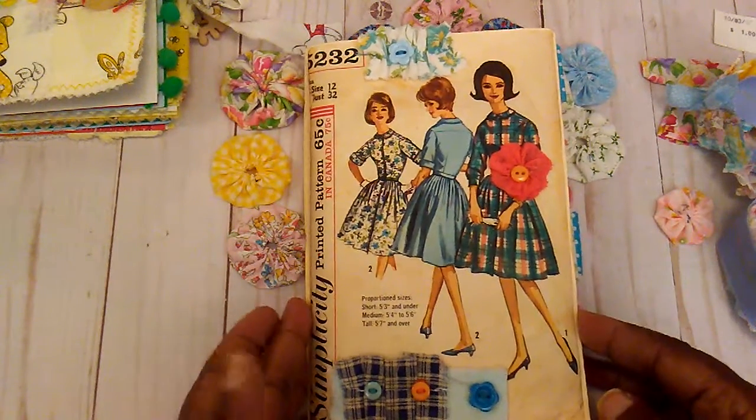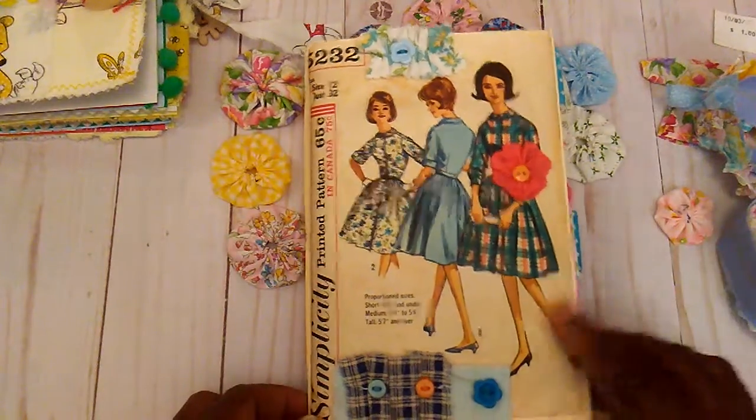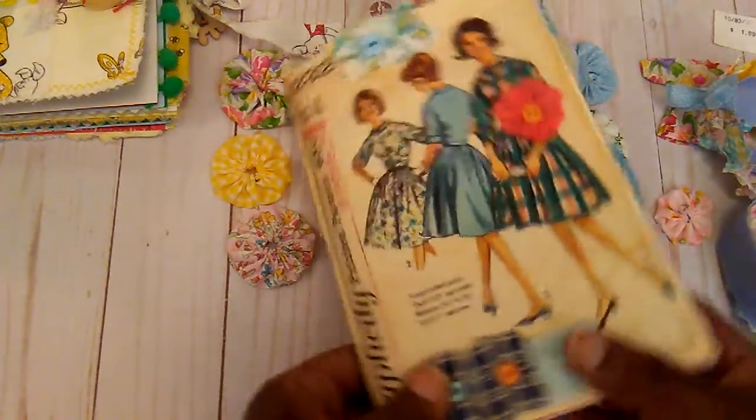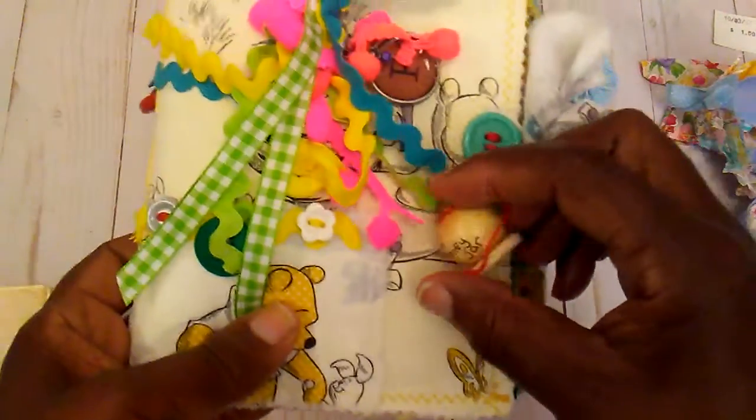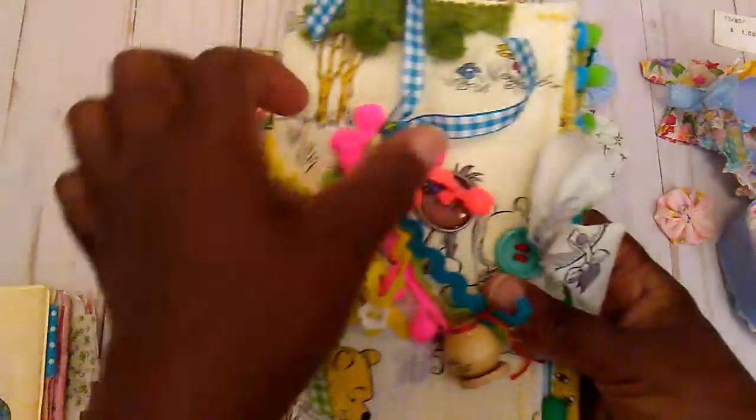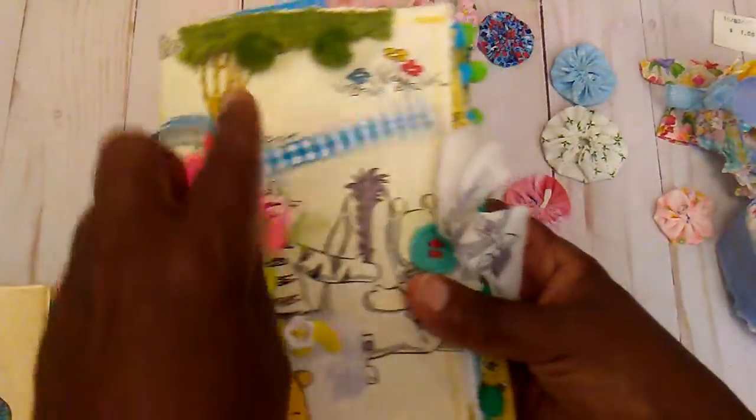And then this is my journal — I hadn't shown it in a while. There are some pages I want to finish up a little more, and then I will come back and do a flip through of my journal. It is kind of chunky.